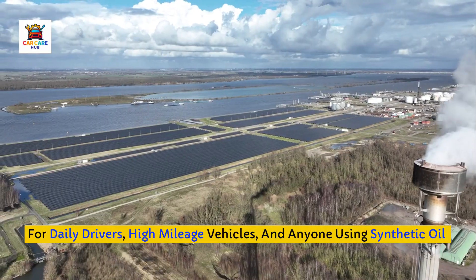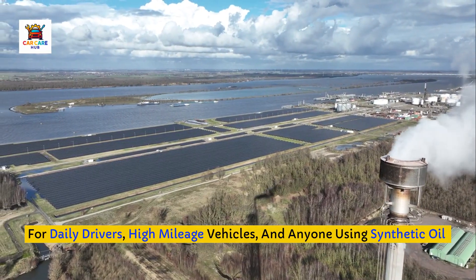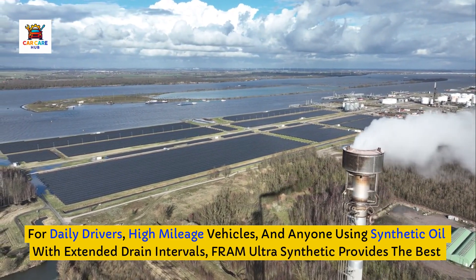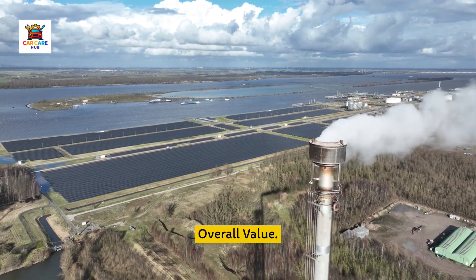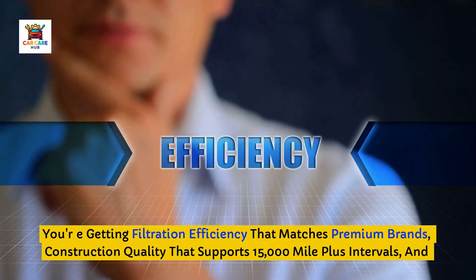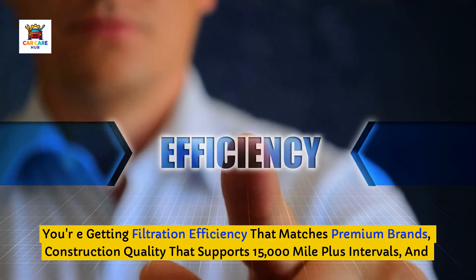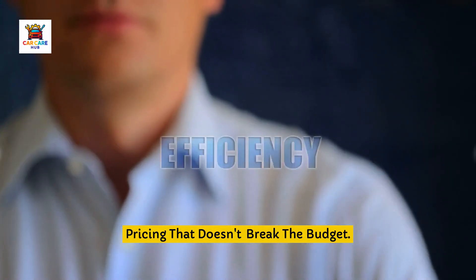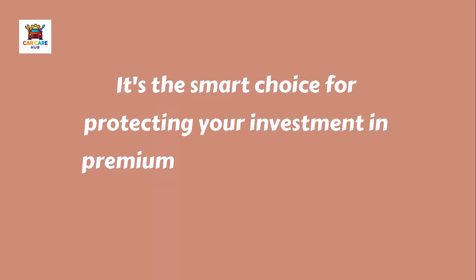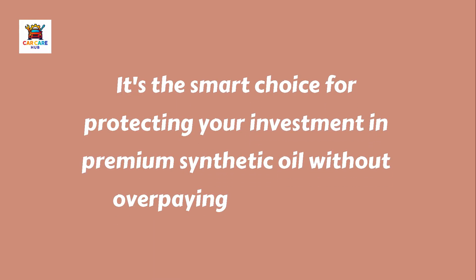For daily drivers, high mileage vehicles, and anyone using synthetic oil with extended drain intervals, Fram Ultrasynthetic provides the best overall value. You're getting filtration efficiency that matches premium brands, construction quality that supports 15,000-mile-plus intervals, and pricing of $10 to $16 that doesn't break the budget. It's the smart choice for protecting your investment in premium synthetic oil without overpaying for the filter.